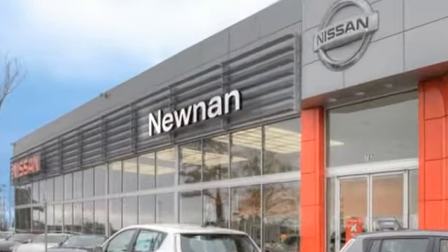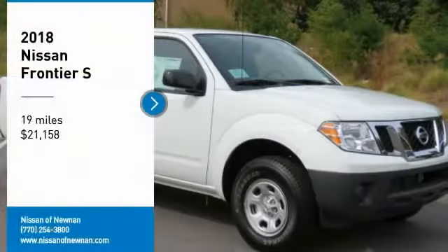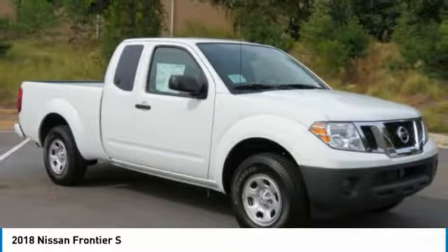Welcome to Nissan of Noonan, the number one Google-rated Nissan dealership in Atlanta. Make a great choice today with the 2018 Frontier.